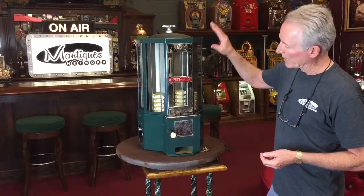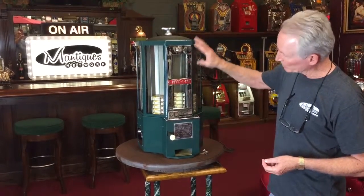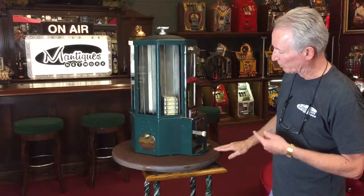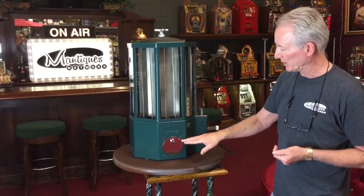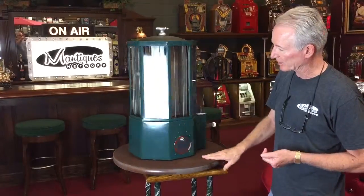We did a very nice job on it. We added some chrome, so it's all been freshly plated, all been freshly painted. Everything's been glass-beaded inside. The thing runs very nicely. It's got its original locks in it.